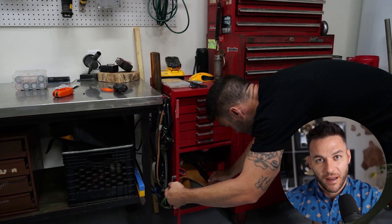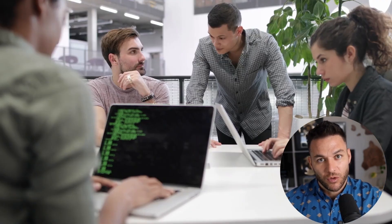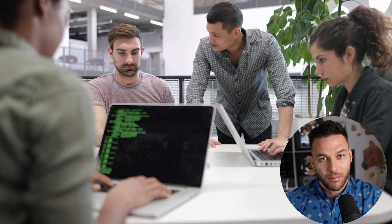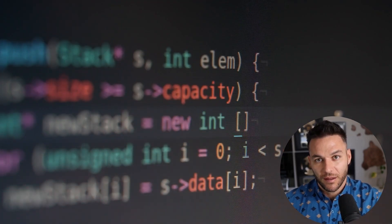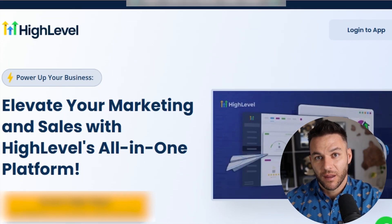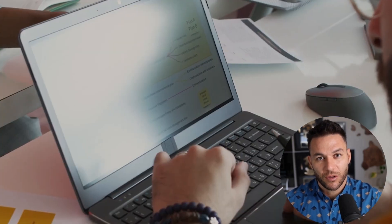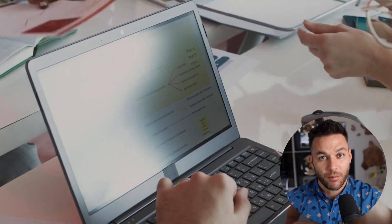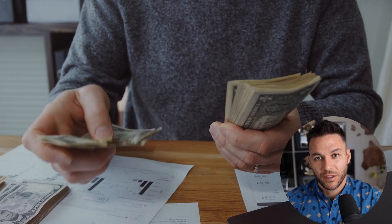When I was working full-time as a mechanic, I never thought I'd be talking about building software companies. I was changing oil and fixing transmissions, but one tool completely changed everything for me. It let normal people like you and me build actual tech businesses without knowing how to code. The platform I'm talking about is HighLevel, and here's what most people get wrong about it — they think it's just another CRM tool. They use it to manage their own clients, send some emails, maybe build a funnel or two. That's fine, but you're leaving so much money on the table.